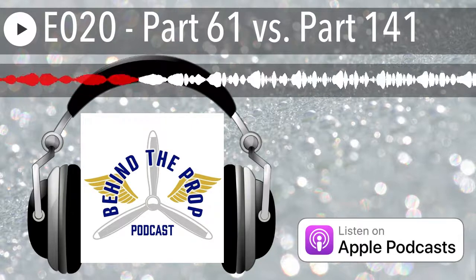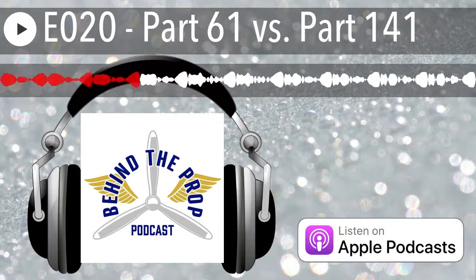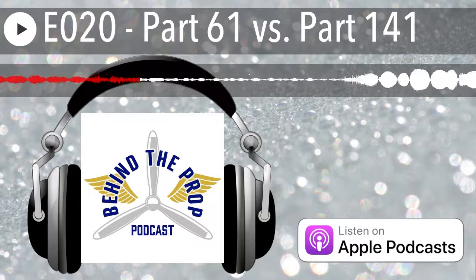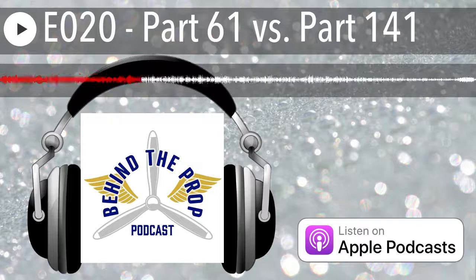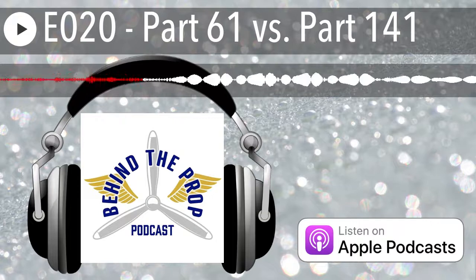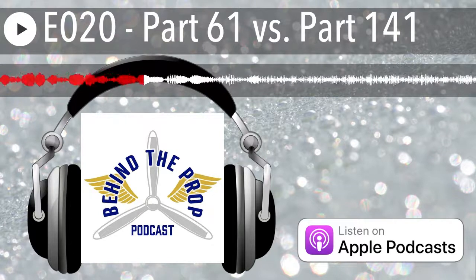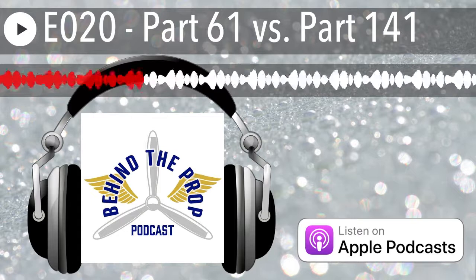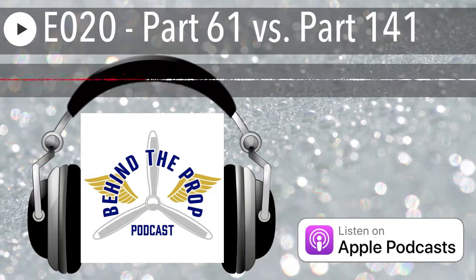Let's go back to Part 61 certification for private pilot, instrument, and commercial. Under a private pilot, Part 61 says you need 40 hours of flight time — some dual, some solo, some cross country, some night, some hood time. We jokingly asked before recording: Wally, how many people have you done checkrides for that had exactly 40 hours?